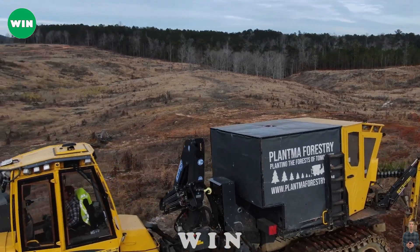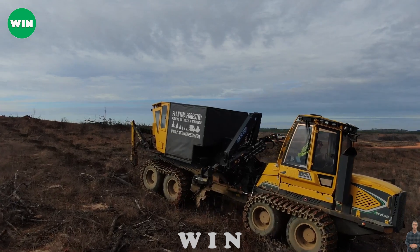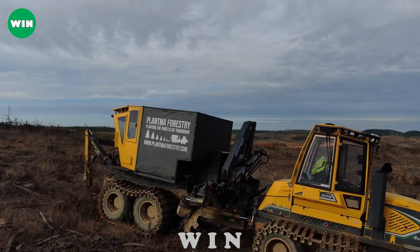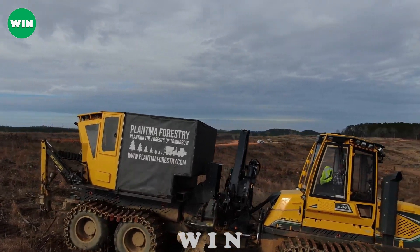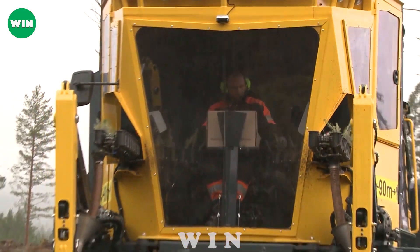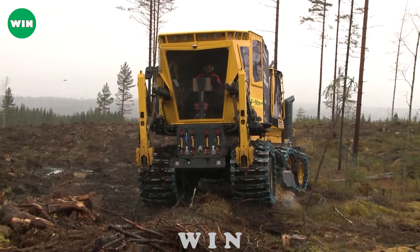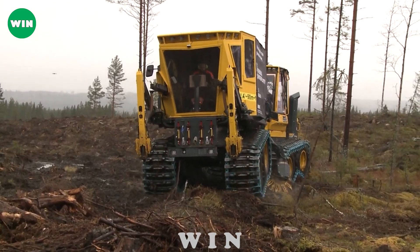The plow creates furrows in the soil where the seeds or seedlings are placed by the seeder or the planter. The Plantma X can prepare and plant up to 10 hectares of soil per hour, thanks to its powerful engine and hydraulic system. The machine also has a spacious cab with air conditioning and a touch screen display that allows the operator to monitor and control all aspects of the machine. The Plantma X is a leader in its class and can work in any soil type and condition.